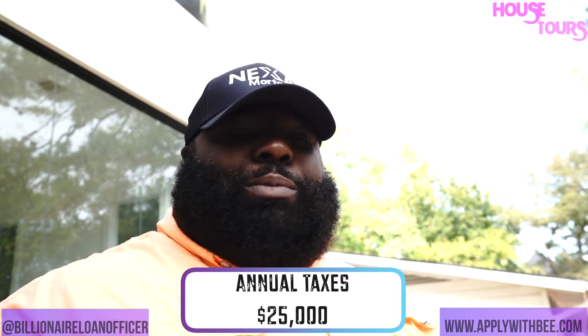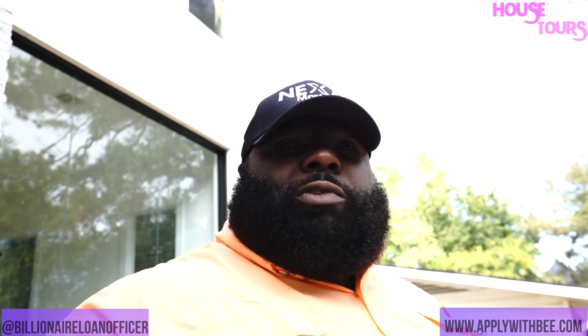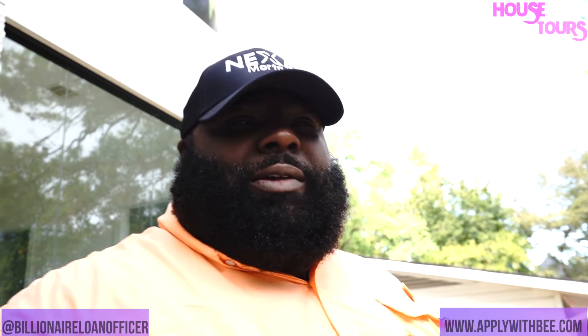Don't forget to ask us about the 2-1 buydown as well to save you some money, and go ahead and refi before that rate gets too high. Contact me at www.applywithb.com or 310-871-3557. Peace.